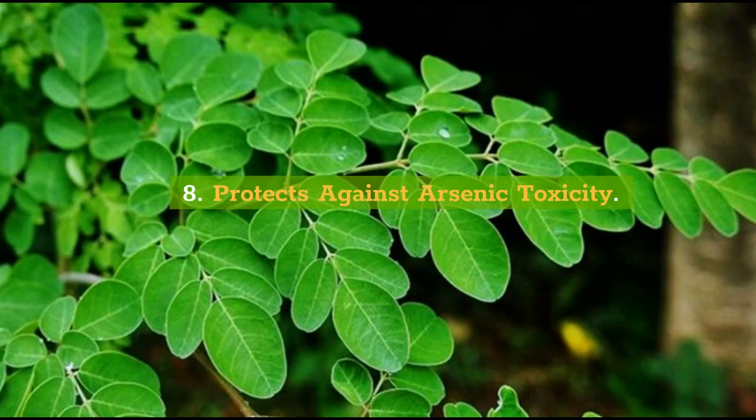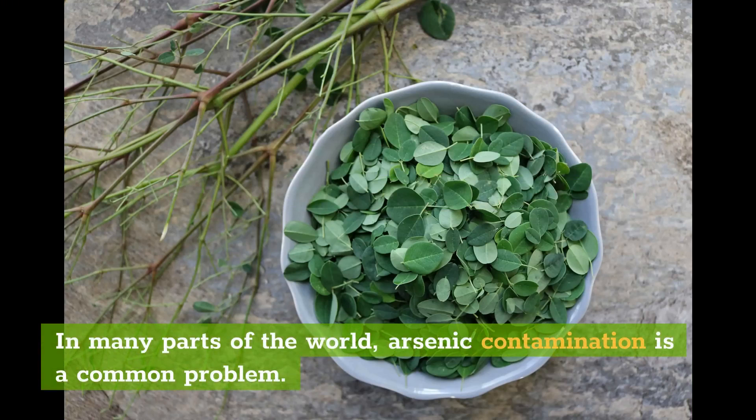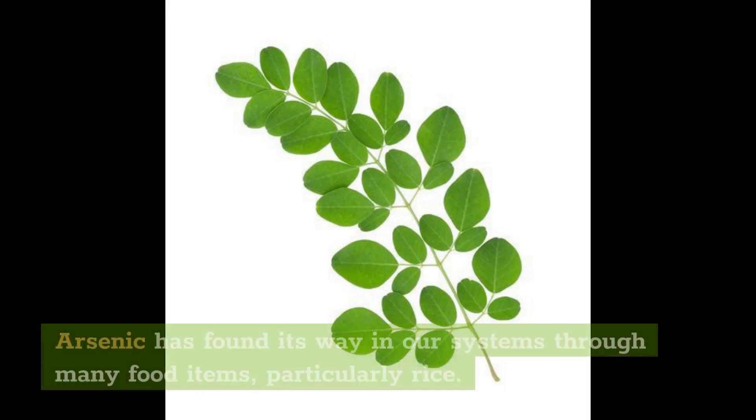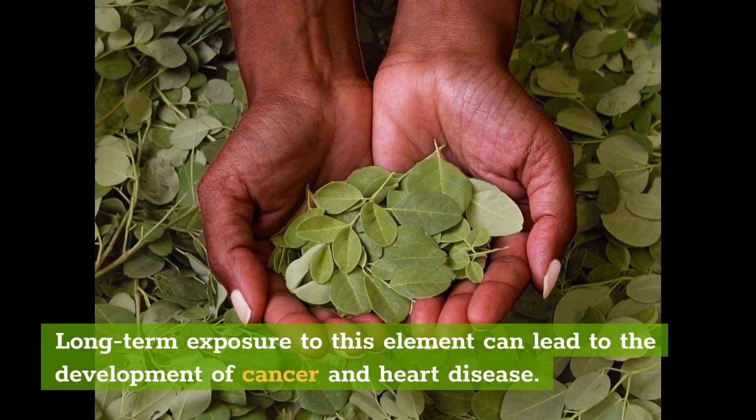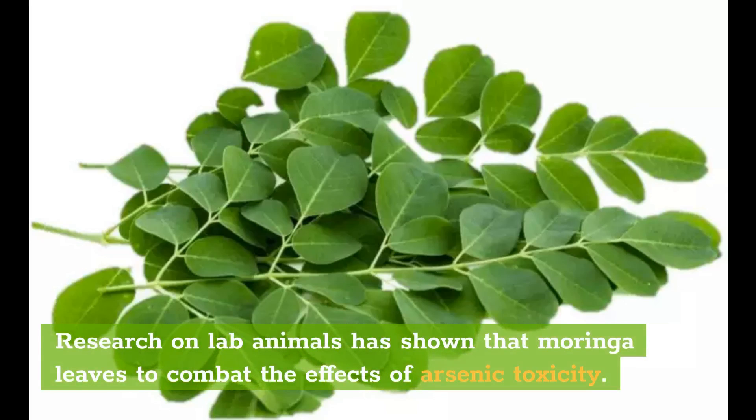8. Protects Against Arsenic Toxicity. In many parts of the world, arsenic contamination is a common problem. Arsenic has found its way into our systems through many food items, particularly rice. Long-term exposure to this element can lead to the development of cancer and heart disease. Research on lab animals has shown that moringa leaves combat the effects of arsenic toxicity.